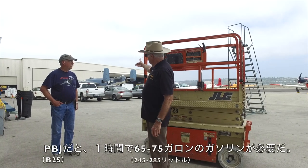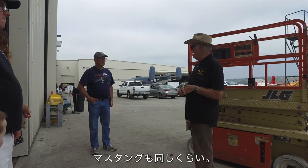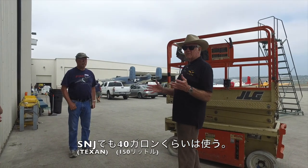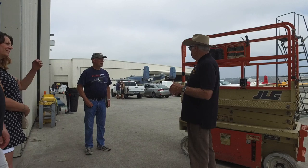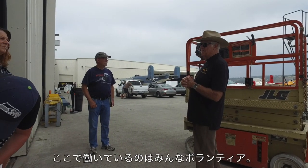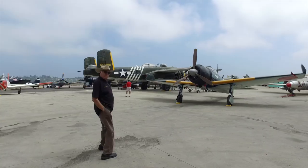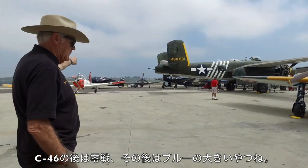It's not cheap. The PBJ uses 65 to 75 gallons of fuel per hour — same as the Mustang. The Zero is a little cheaper, maybe 50 gallons per hour. Our SNJ maybe 40 gallons per hour. Just fuel alone is quite an expense, and we're not even talking about upkeep. All of the people who work on these aircraft are volunteers. We're really passionate about them because this speaks history.